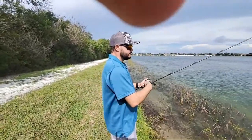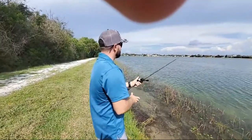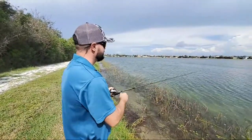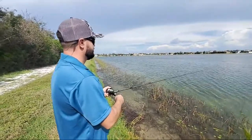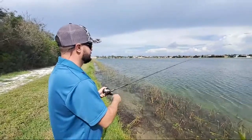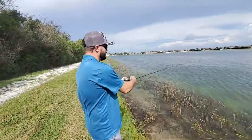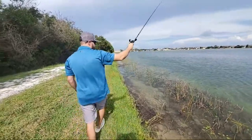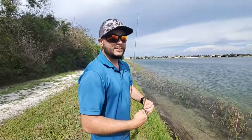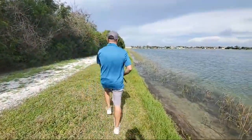Sorry if I'm missing some questions — the chat keeps disappearing. Sam asked about the setup: it's the Okuma Psycho Stick with the Helios bait casting reel and 10-pound soft steel fluorocarbon. It's a 7'2" rod. Chris caught a fish on his first cast — lucky dog, he was throwing a spinner bait.